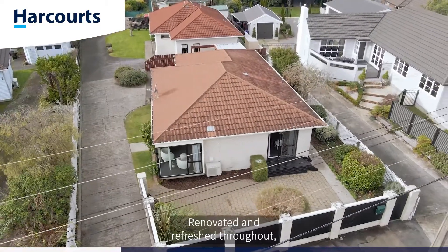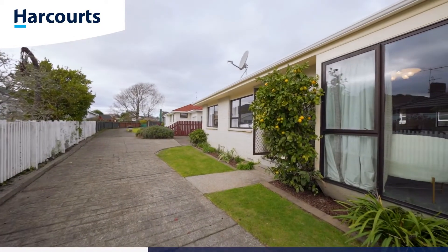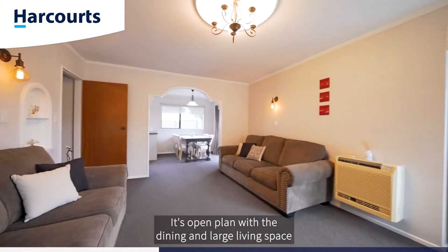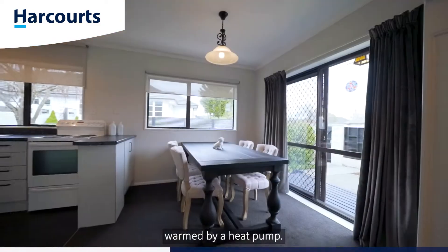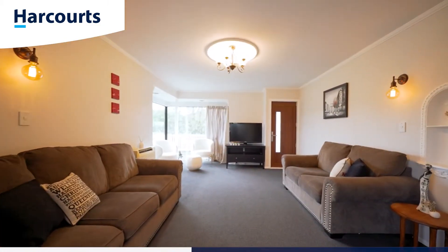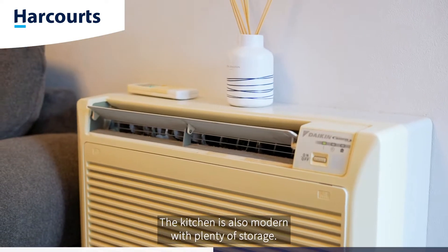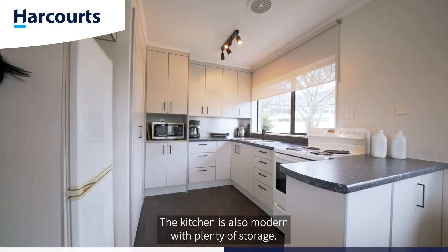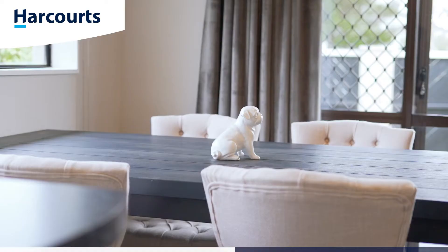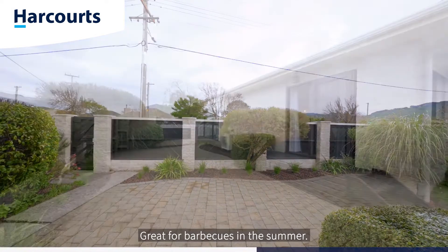Renovated and refreshed throughout, this home is ideal for those looking to downsize or for their first home. It's open plan with a dining and large living space warmed by a heat pump. The kitchen is also modern with plenty of storage. The dining steps out to your private west-facing patio, great for barbecues in the summer.